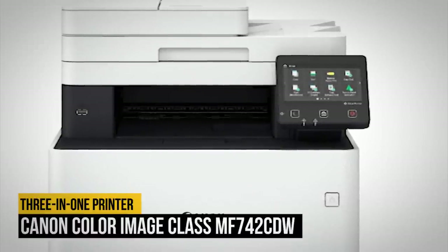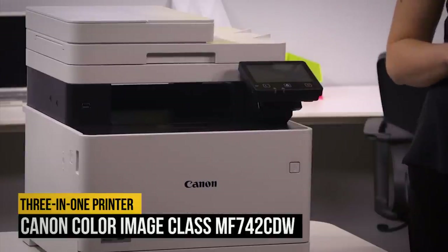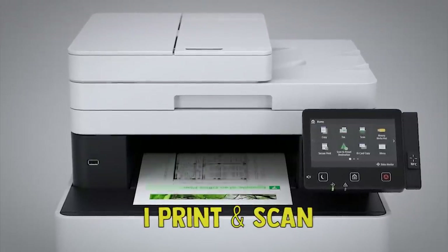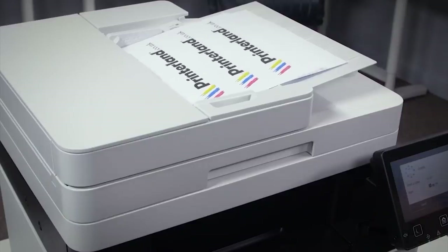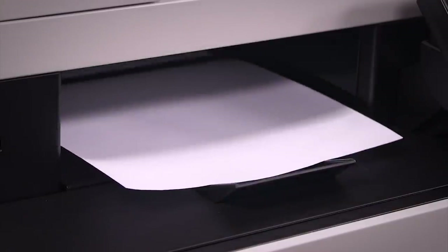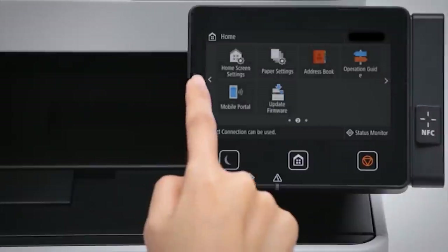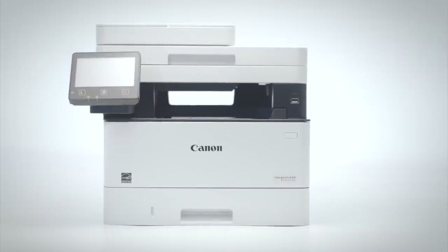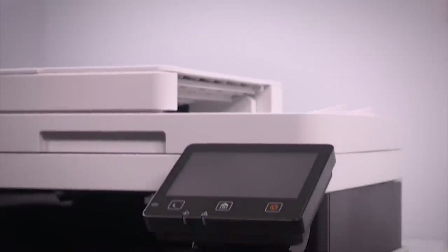Number four: Canon Color Image Class MF742CDW. A 3-in-1 machine that saves both time and money, the Canon Color Image Class MF742CDW is designed for offices that print between 750 and 4,000 pages a month. It's a reliable multi-function printer programmed to maximize workflow. This all-in-one printer can scan documents into searchable digital files through the duplex document feeder, which is particularly helpful for accounting and other logistics. Smaller businesses concerned about security will be assured by this device's security system, which only stores documents in short-term memory — especially important for confidential or sensitive information. System administrators can also change these settings.